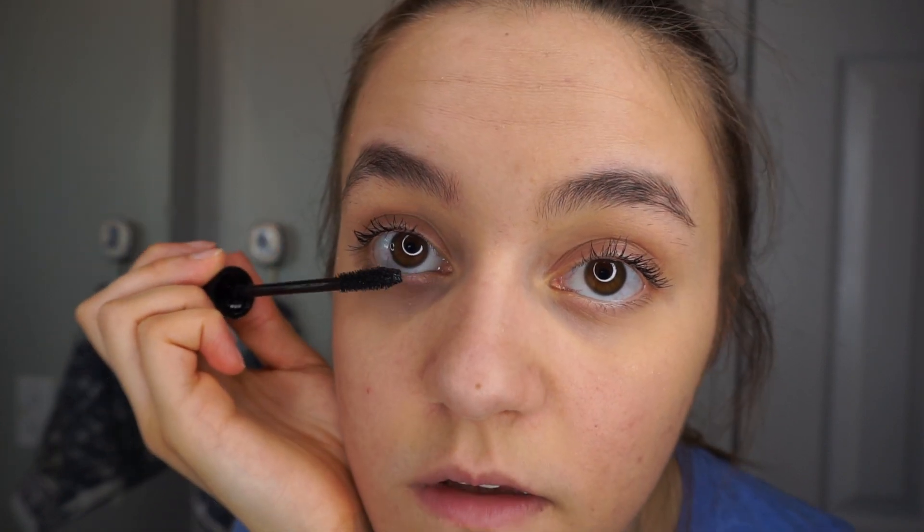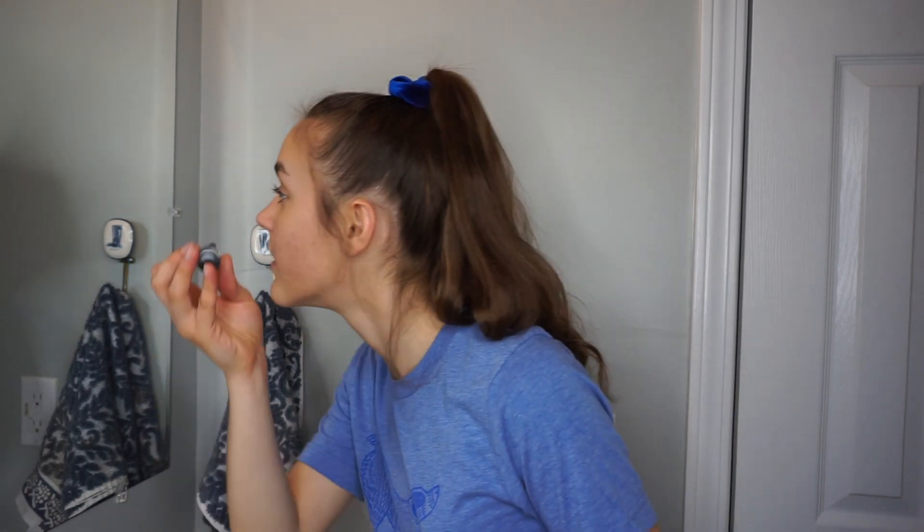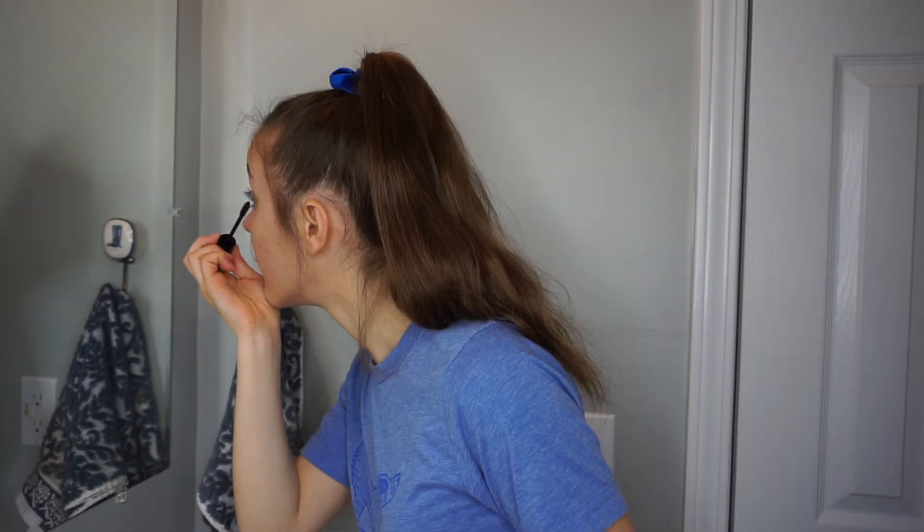I'm just going to go ahead and do the bottom lashes. For so long I was someone who did not do bottom lashes, and now I'm like wow it looks so much better. I also just want to say — if you have acne and you feel like you don't want to be looking at it anymore because you're just tired of it and you want to feel pretty, put on some makeup. Don't feel bad about it. Some days you just have to put on all your makeup so that you feel good and pretty while you're figuring out how to clear your skin.